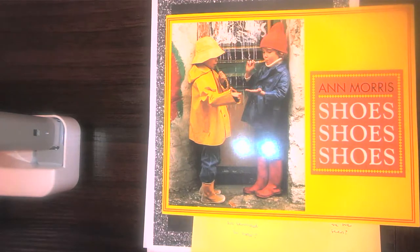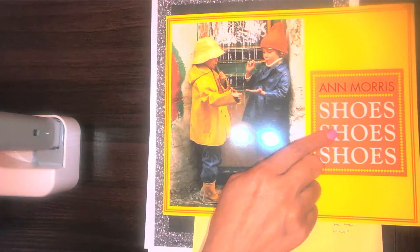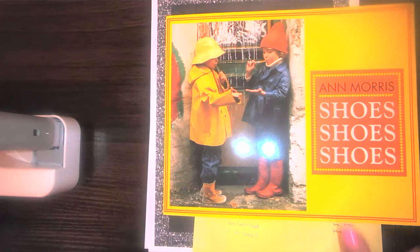Non-fiction stories usually have photographs — not all the time, but we know they normally do. Of course, our story is going to be all about shoes, shoes, shoes. We see on the cover two children who look like they have rain boots. In some parts of the United States they call them galoshes, but typically here we call them rain boots. We're going to learn about different types of shoes.